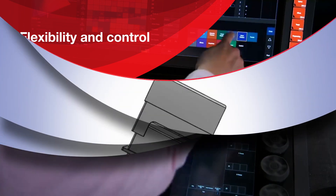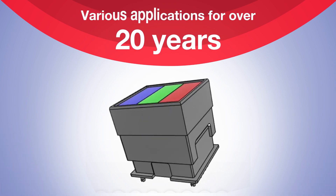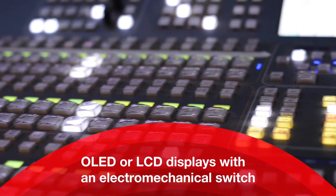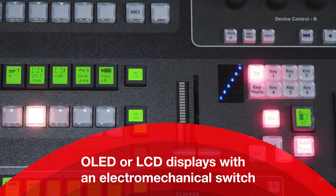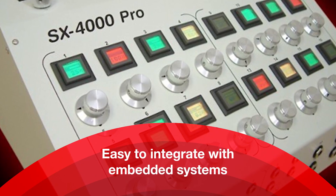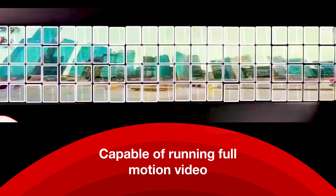LCD smart display has been widely used in various applications for over 20 years. The suite of cutting-edge devices combines graphic OLED or LCD displays with an electromechanical switch, and requires no custom software or licensing to use. The solutions are fully programmable and easy to integrate with embedded systems.